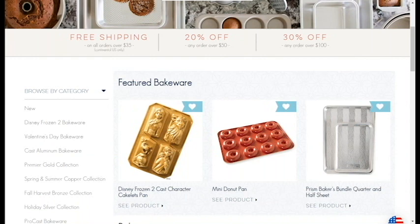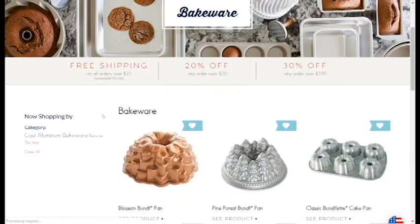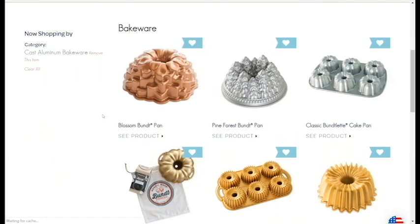Let's click on Cast Aluminum Bakeware. This takes you to an actual listing page. They have no filtering options — this section has over 10 pages of products. They could greatly benefit from filtering: by price, by metal, anything that can help the customer find what they want easier. And the same things apply here with the wishlist and the 'see product' as well. There's the featured item. Let's click in.